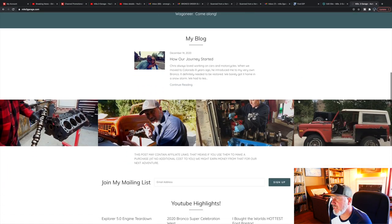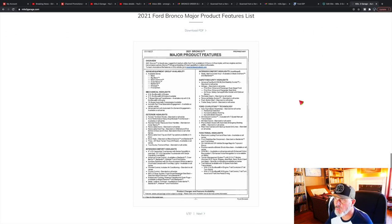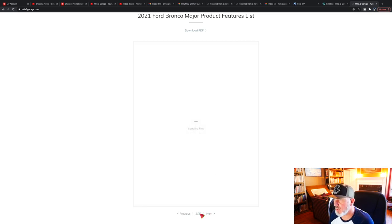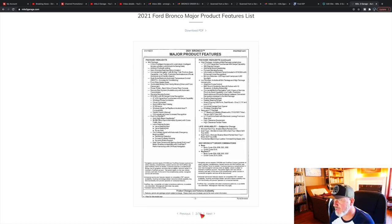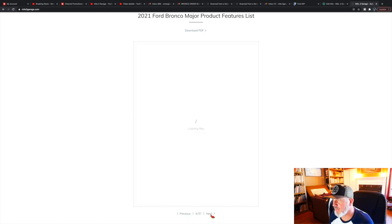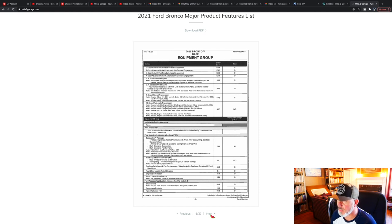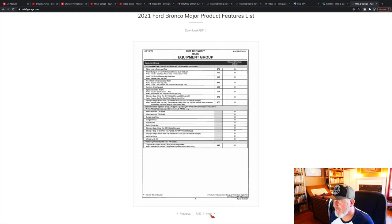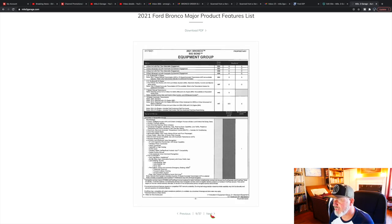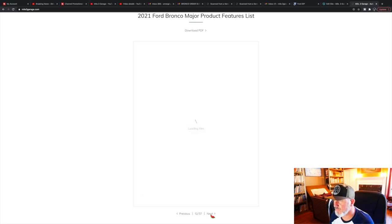Now we've landed on my website, and you can see we've got all of our YouTube videos on there. Here you have the 2021 Ford Bronco Major Products Feature List Decision PDF form. You can download it or just view it on the webpage, whatever you like. The first few pages are going to be the major product features in the packages. Then you get into the Base trim, and you can see the order codes over there on the side. Then you jump into the Big Bend, and so forth.